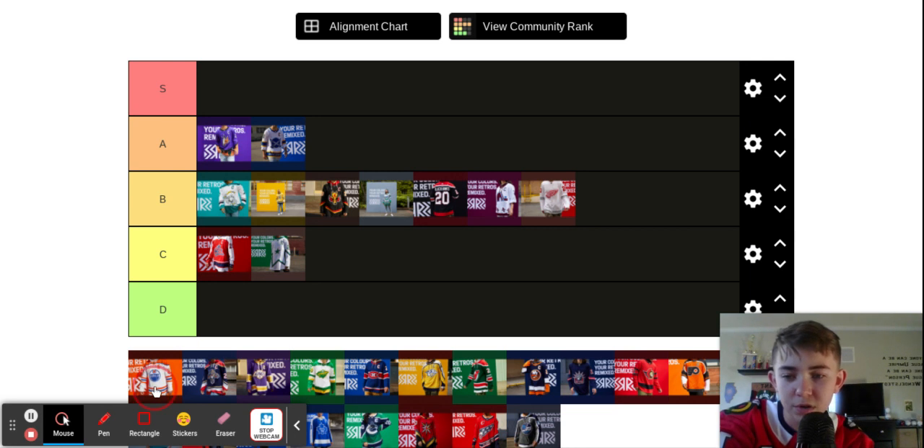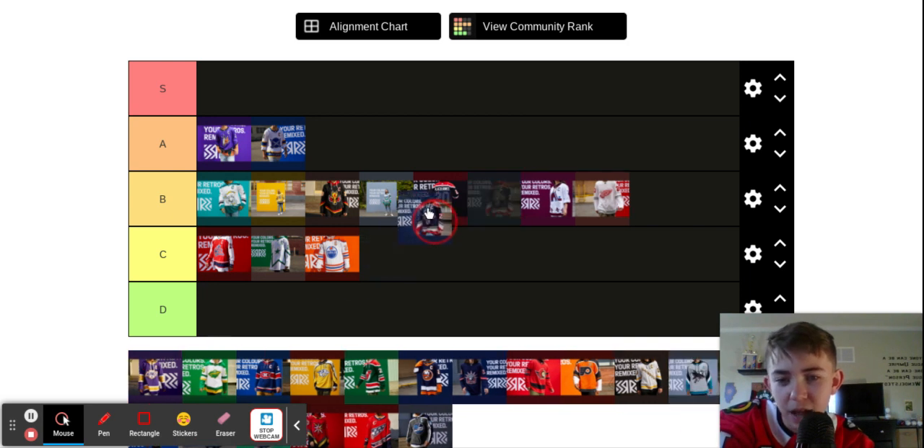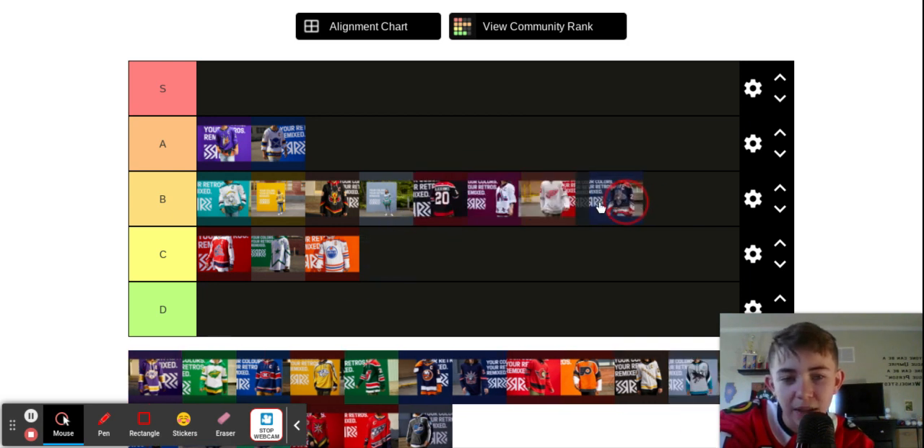Oilers. A little too crazy with the lines, and it's not their exact colors, so that's why it's going to be at a C for me. I think the orange at the top is a little weird. Panthers — this one is definitely retro. I like the panther jumping out. Nice color combo — that one's an A for me.